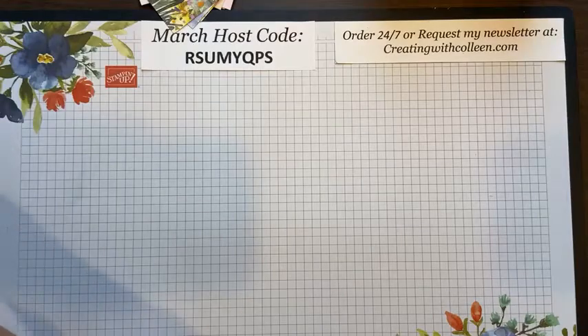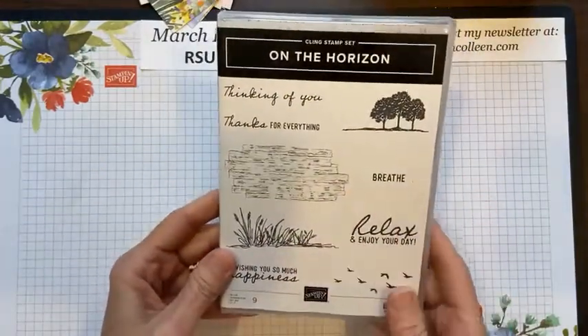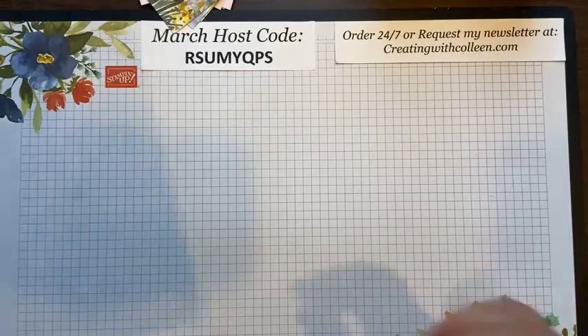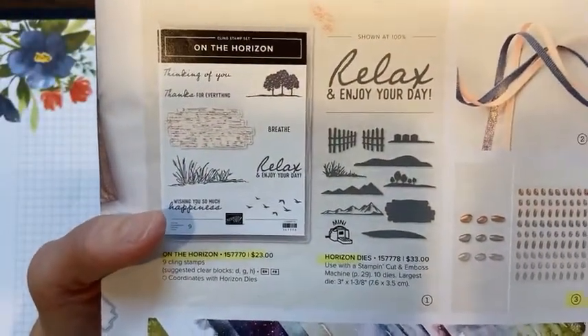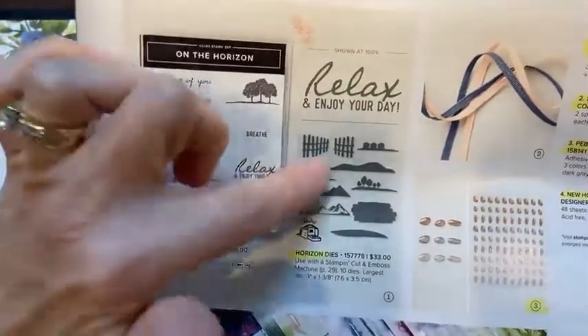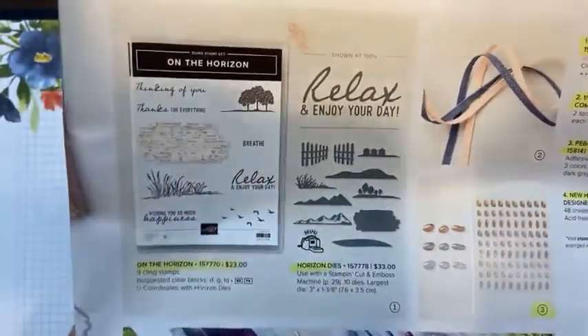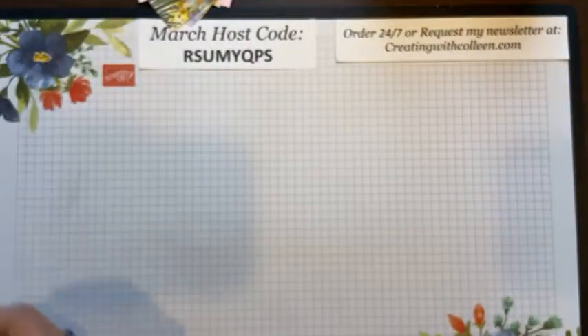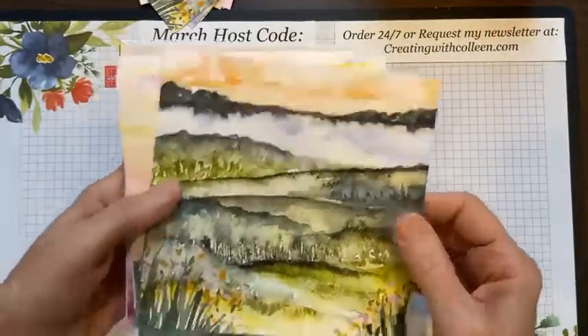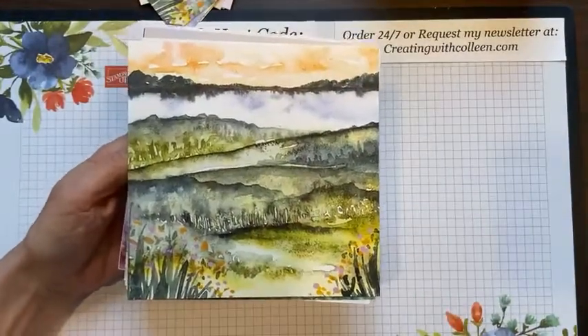First, you have the On the Horizon stamp set with some really nice sayings. For the dies, you have 'relax and enjoy your day,' a wonderful beach fence, mountains, some wood texture, some houses — a lot of great things to help you create the great outdoors. Next you have this amazing designer paper. These scenes on the designer paper are amazing — two sides front and back, 12 sheets, so that's actually 24 designs.